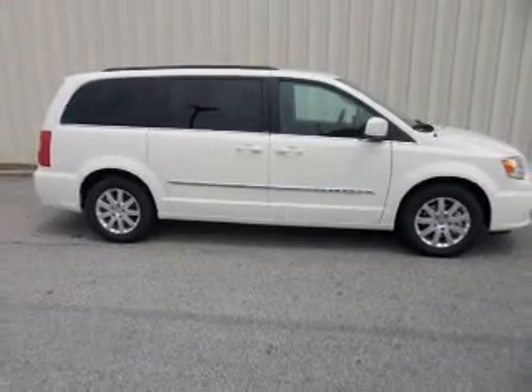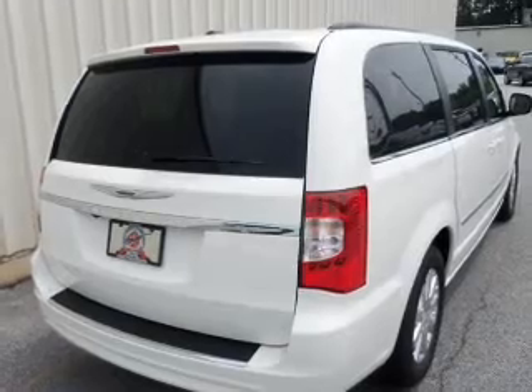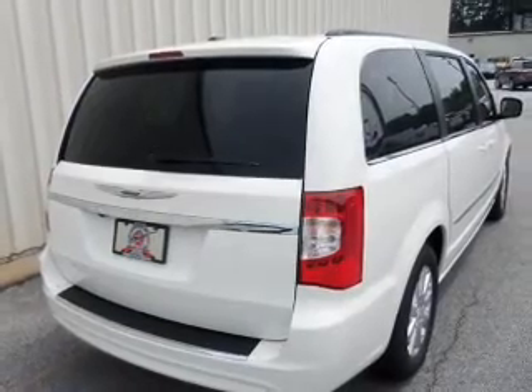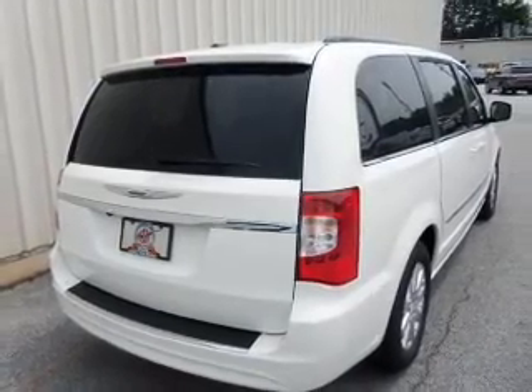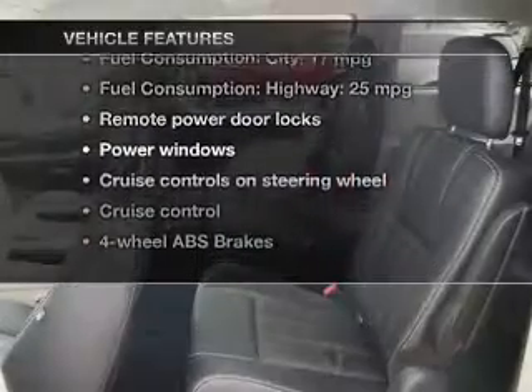GPS navigation will guide you to your destination. Premium wheels give a more luxurious look. Brake safely with the anti-lock braking system. Memory settings are just one of the extras. Plus, enjoy these notable features that are included in this vehicle.